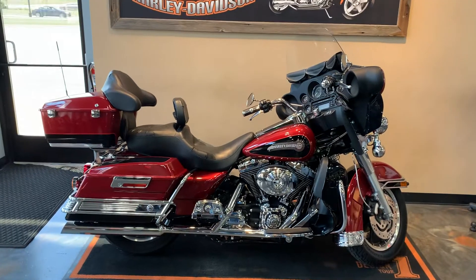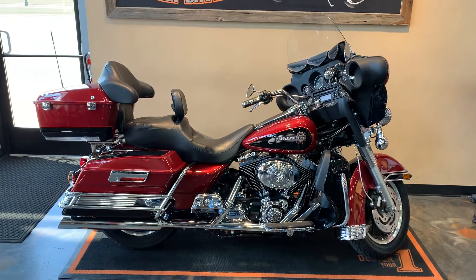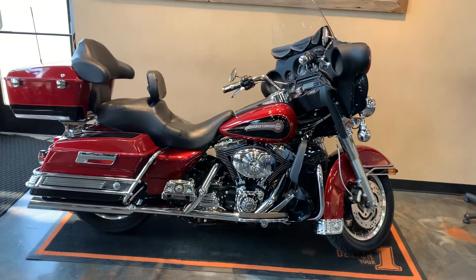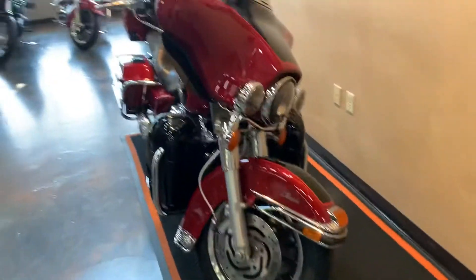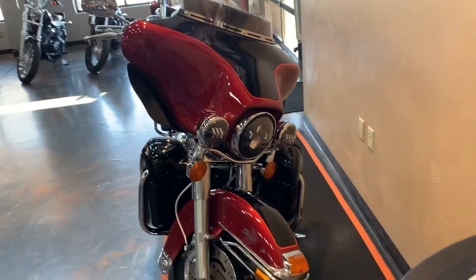In front of us here we have a 2006 Electra Glide Classic. Our color is fire red pearl with vivid black — some nice accessories on this ride. LED headlight and LED passing lamps with black filler trim on them.